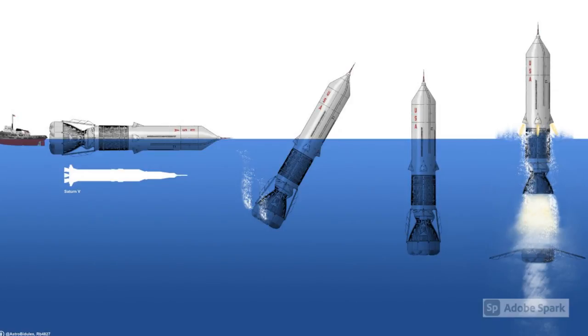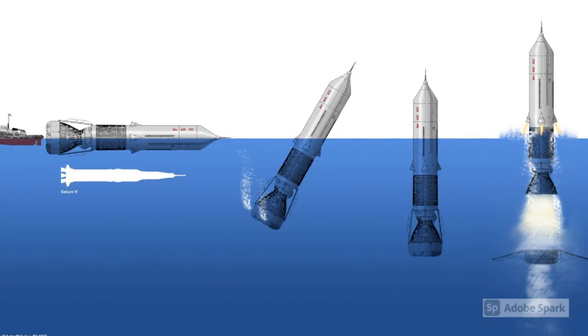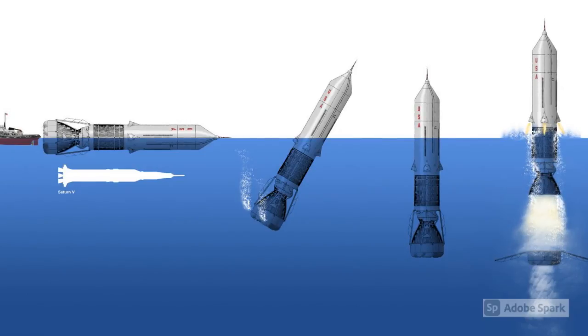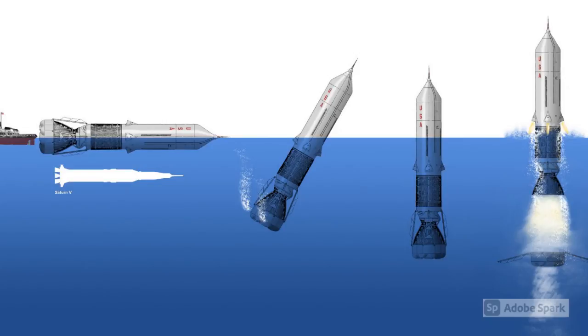Trox's basic idea was to produce a low-cost heavy launcher, a concept called Big Dumb Booster. To lower the cost of operation, the rocket itself was launched from the ocean, requiring little in the way of support systems. A large ballast tank system, attached to the bottom of the first stage engine bell, was used to hoist the rocket vertical for launch. In this orientation, the payload at the top of the second stage was just above the waterline, making it easy to access.